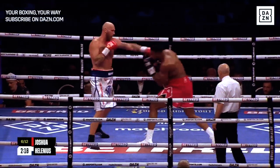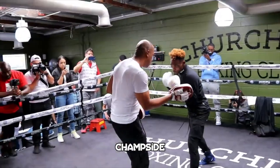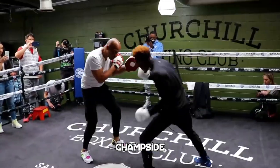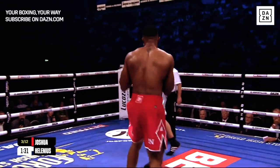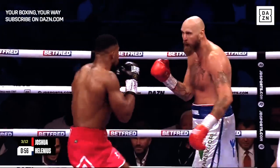It's the basics that Derek James has been teaching Joshua that has really helped him. If you look at Derek James on the pads with Jamal Charlo, you can see that his pad work isn't really fancy at all. All Derek James focuses on is technique, making sure that his fighter is punching correctly. This has really helped Joshua, as you can see that Joshua is now more of a technical boxer compared to what he was in the past.